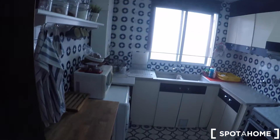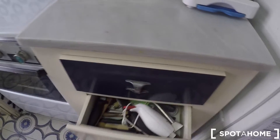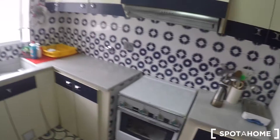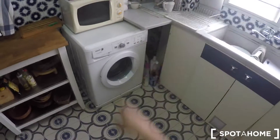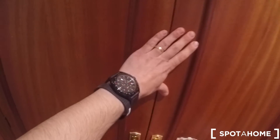And here on my right you have the kitchen. Here in the kitchen you have a fridge with freezer, some drawers, a gas stove and a gas oven, more cabinets, two sinks, the water heating system runs on natural gas, a microwave, a washing machine, and some shelving over there. And here we have a closet.